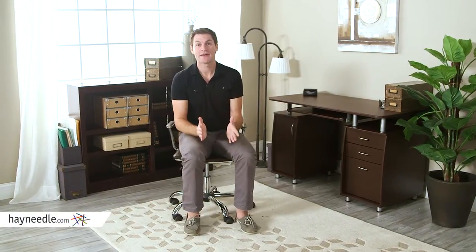Hi, I'm Mark with Hayneedle. Contemporary in style, but classic enough to go in any home or office, let's take a look at the one-of-a-kind Techni Mobili Complete Computer Workstation with cabinet and drawers in chocolate.